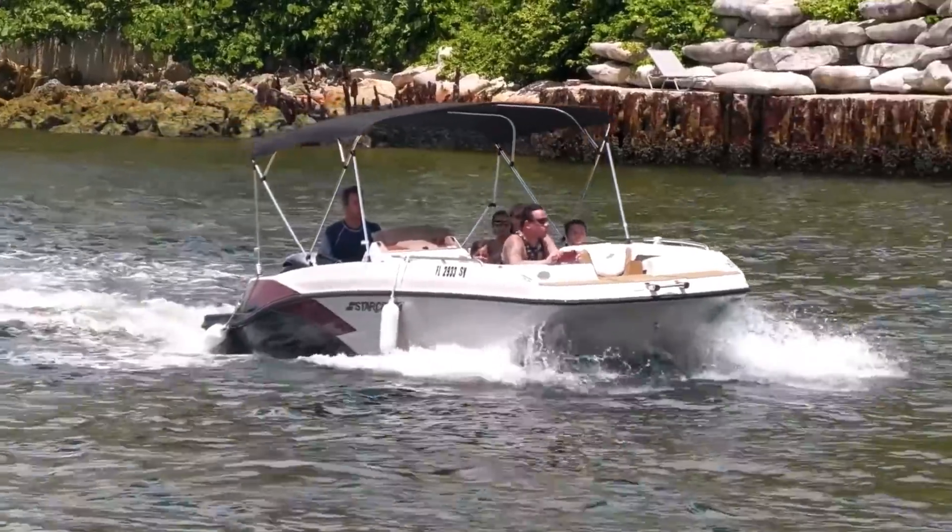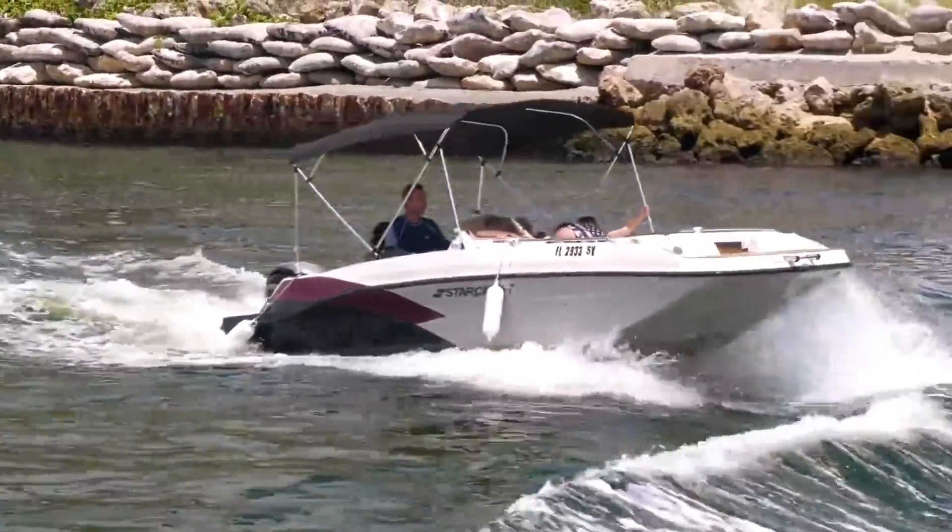Let's see how our second round contestant fares as they prepare to do battle with Boca. But whatever you do when you're coming through any inlet in South Florida — any inlet anywhere — please don't do this.